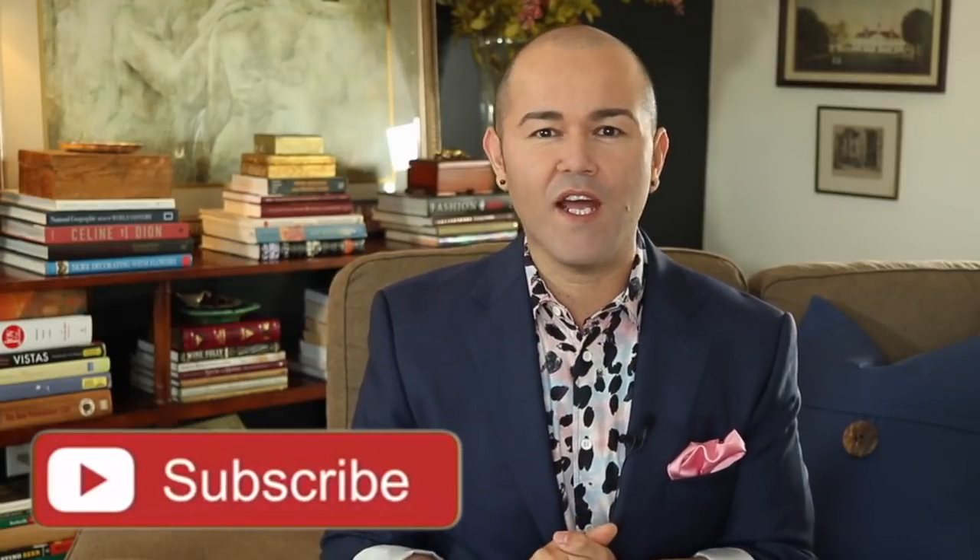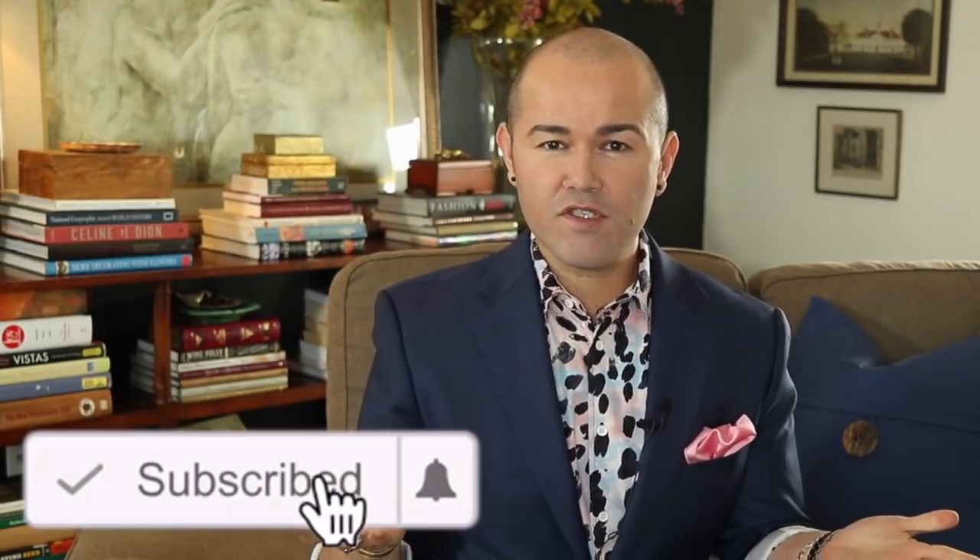Hello everyone, I am Ramon. Welcome back to Ramon at Home. I'm so excited you're here today because we're going thrift store shopping on a small budget for home decor. I'm going to take you to various Goodwill stores and other local thrift stores here in San Diego, and we're going to buy so many beautiful items. If you're interested in shopping for home decor on a budget, please stay tuned. Don't forget to like the videos, share with your friends, subscribe for future decorating and DIY ideas, and follow me on Instagram for daily Instagram stories.